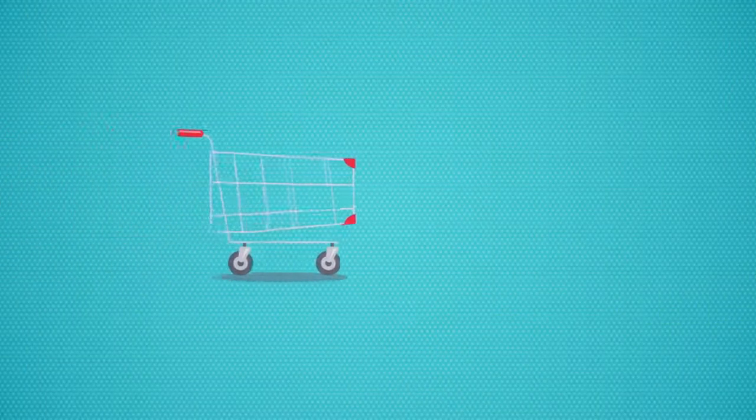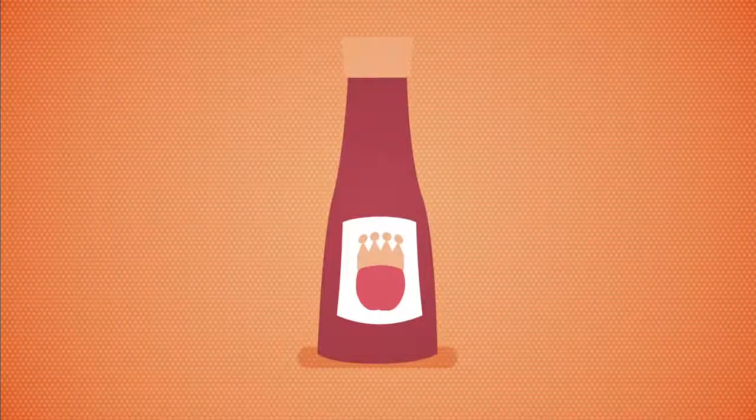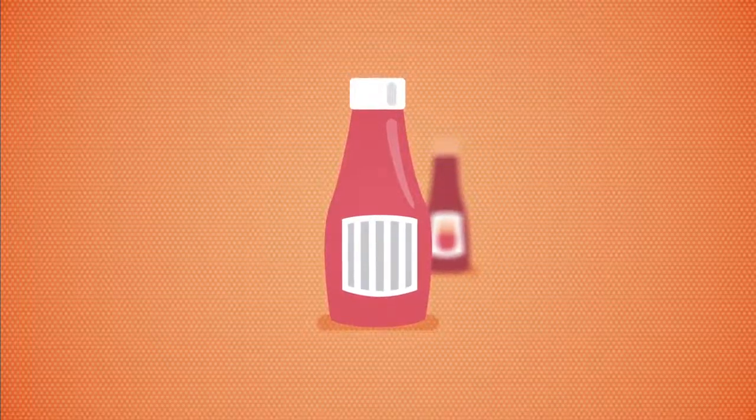Buying in bulk and cooking batches of meals and freezing them can also save you money. Why not try a cheaper brand? Own brands and value brands can be just as tasty and a lot cheaper. Try one in your next weekly shop.